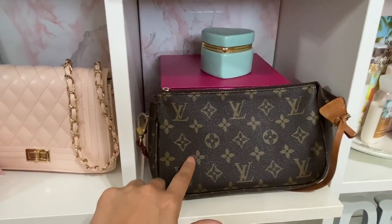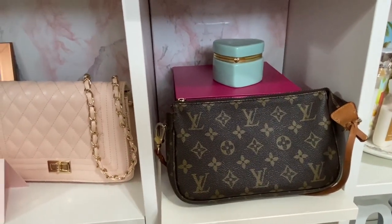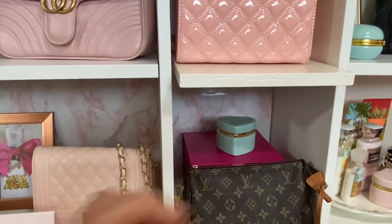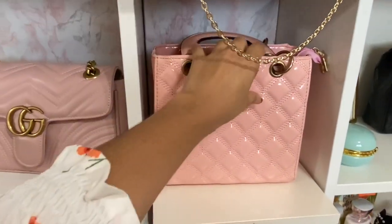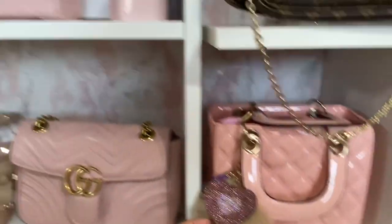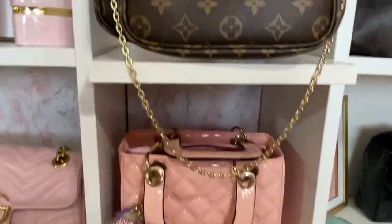This bag my mom gave to me — I don't think it's real, but one of her friends gave it to her and then she gave it to me. Another little heart from the dollar store, another box my husband gifted me. This cute bag from AliExpress is kind of like a Dior dupe, but different. Like that one.